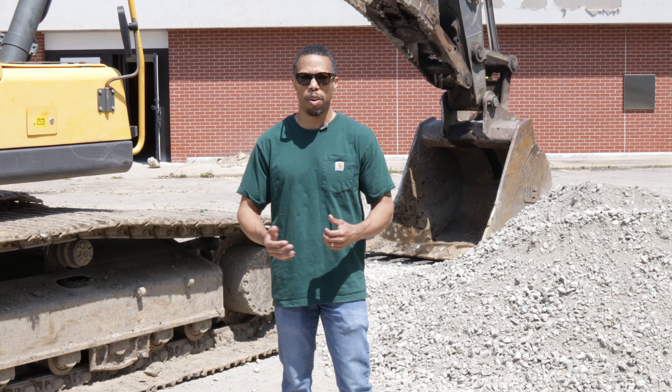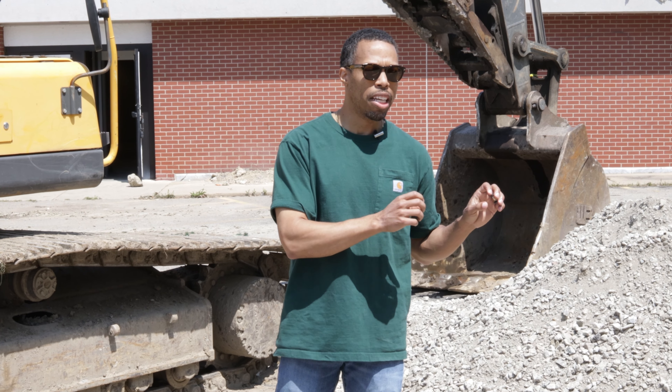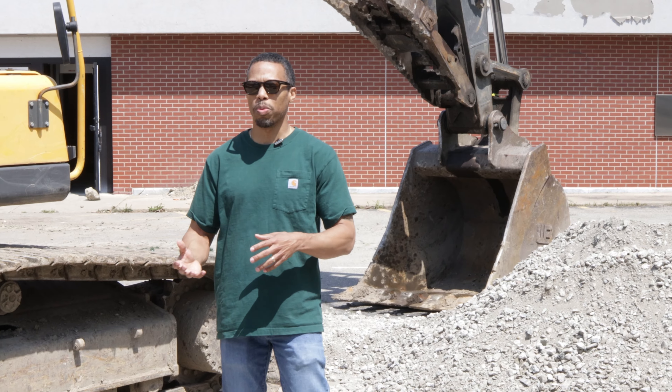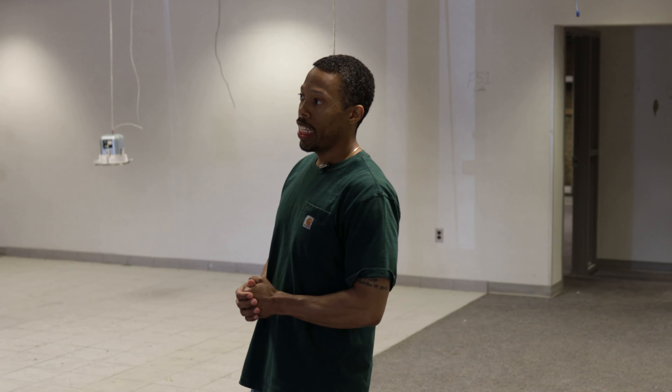This is definitely a monumental moment for me as a developer going through a process of leveling up from single-family residential projects to larger commercial projects such as what you see behind me. This is going to be content that's invaluable for real estate developers or individuals who may only have comfort with residential units and want to level up and take on larger commercial projects.